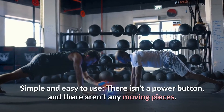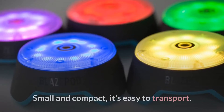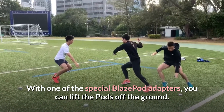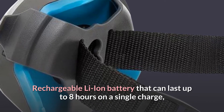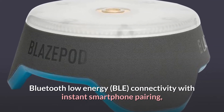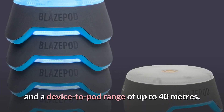Simple and easy to use — there isn't a power button and there aren't any moving pieces. Small and compact, it's easy to transport. With one of the special Blaze Pod adapters, you can lift the pods off the ground. Rechargeable Li-Ion battery that can last up to eight hours on a single charge. Smart stack design saves space. Bluetooth Low Energy (BLE) connectivity with instant smartphone pairing and a device-to-pod range of up to 40 meters.